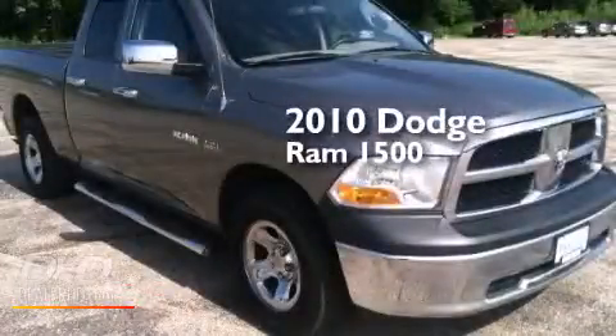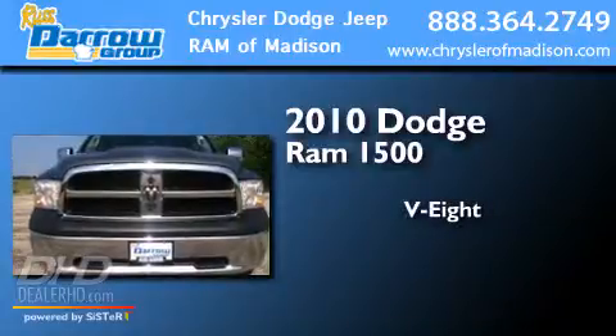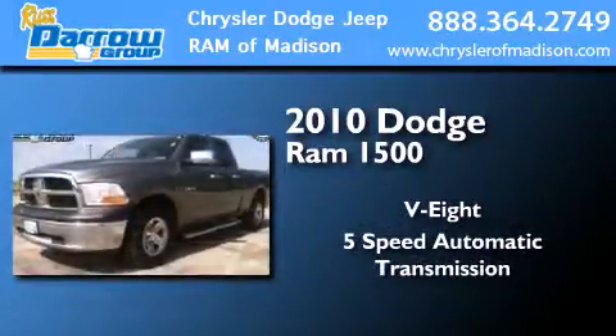This is a 2010 Dodge Ram 1500. It has an 8-cylinder engine, a 5-speed automatic transmission, and 4-wheel drive.